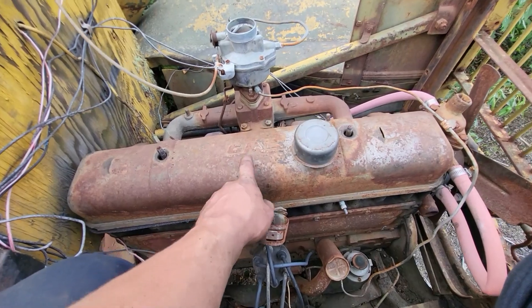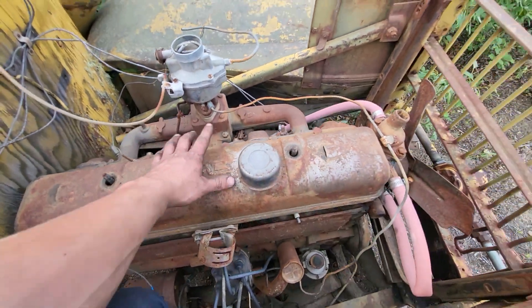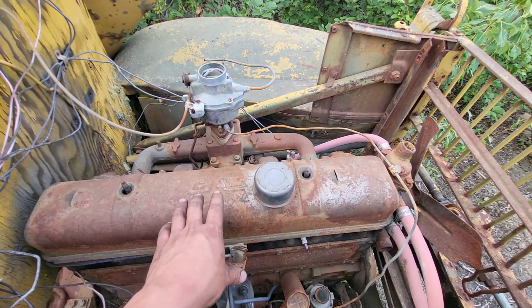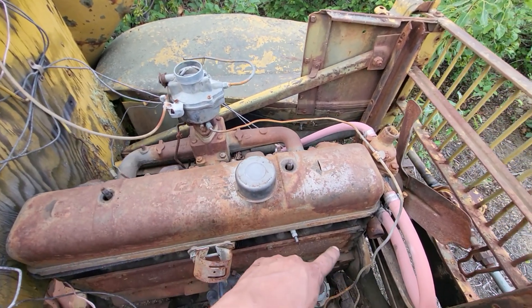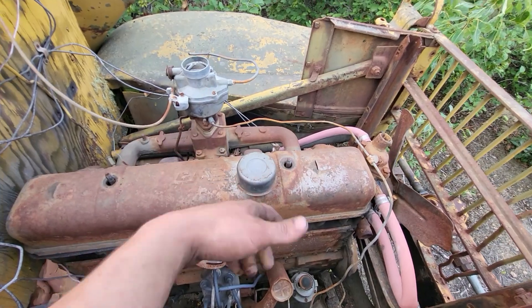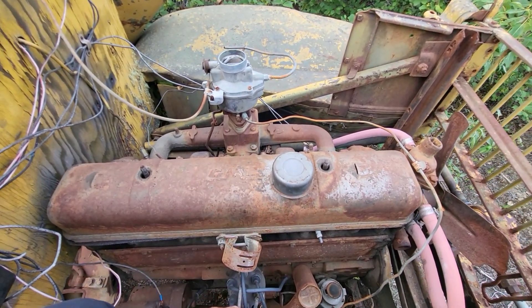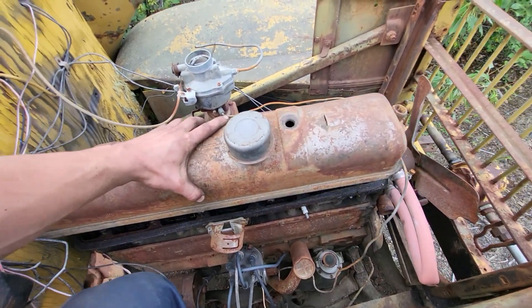One thing I didn't mention — this thing does have a GMC engine. You can see 'GMC' on the valve cover, on the head, and on the intake manifold. So this is not the original Chevy engine — it should have had a Chevy 235 but this is a GMC 270. They'll bolt up together but there are some differences with the 270 and the engine mount. I just got the valve cover loose — let's dive in together.